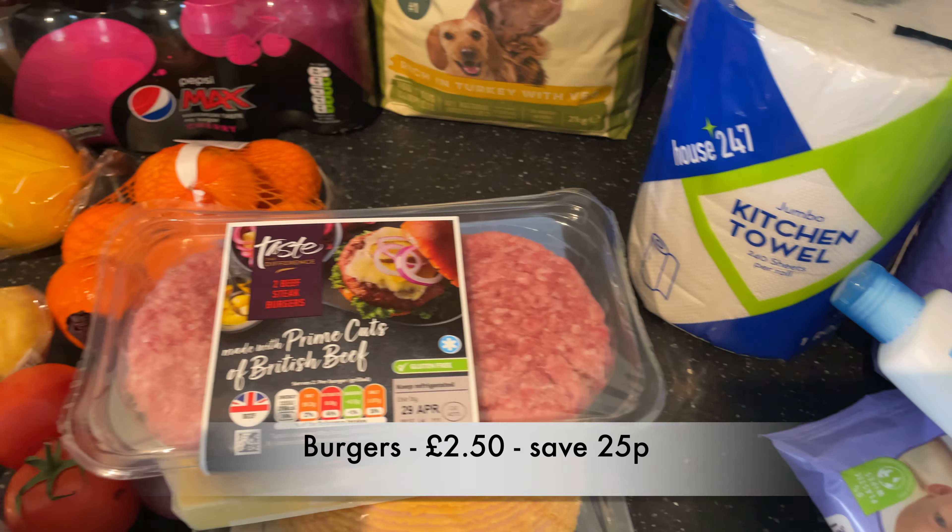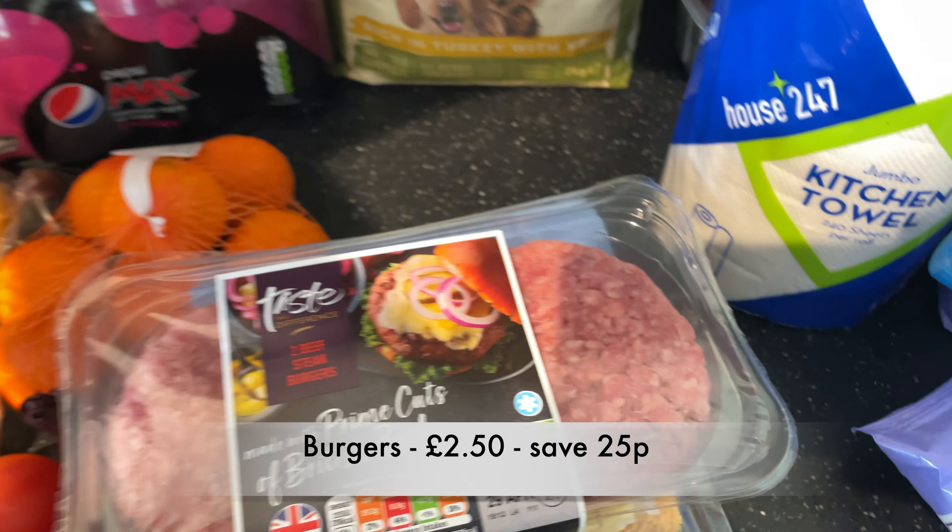Then burgers for John to go with my veggie burgers — obviously Baby Bell will have some of that too.